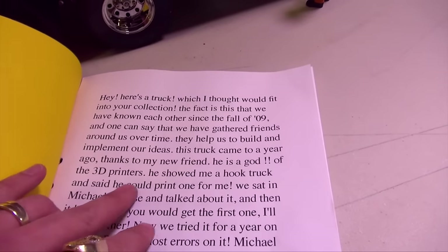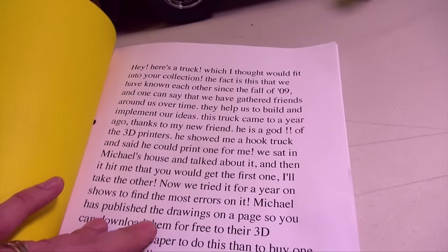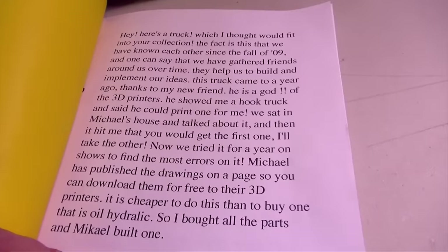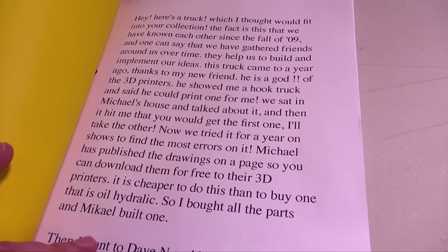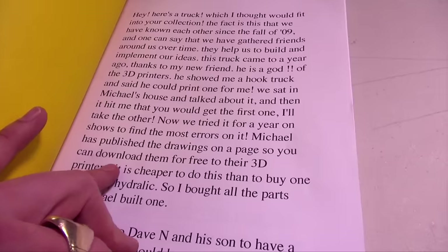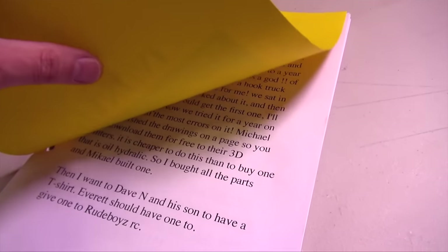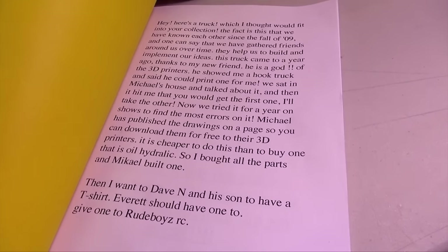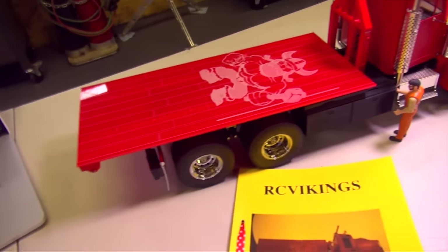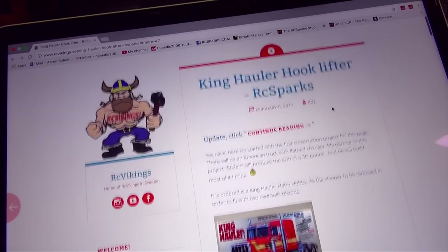The idea for this truck came about a year ago. Thanks to my new friend — a god of 3D printers — he showed me a hook truck and said he could print one for me. We sat in Michael's house and talked about it, and it hit me that you should get the first one. We tried for a year at shows to find the most errors on it — trial and error. He's published the drawings on the page so you can download them for free. It's cheaper to do this than to buy an oil hydraulic one. He also sent some t-shirts and goodies for little Morris and Jem.